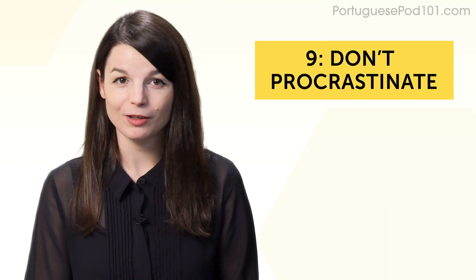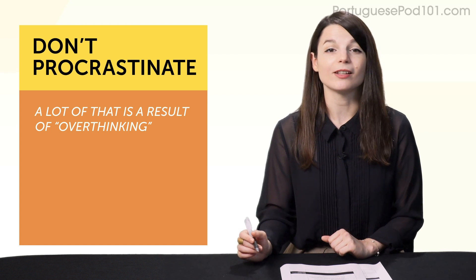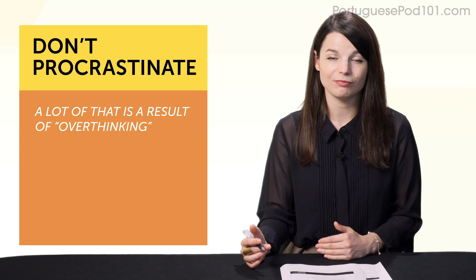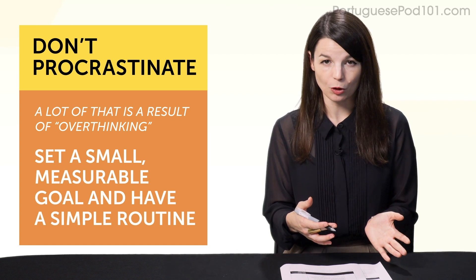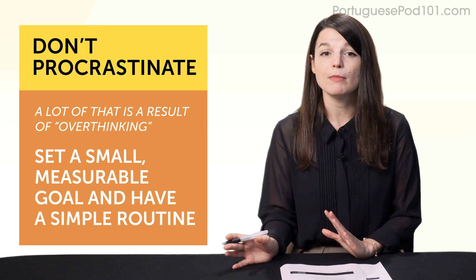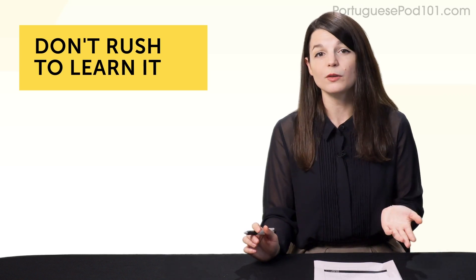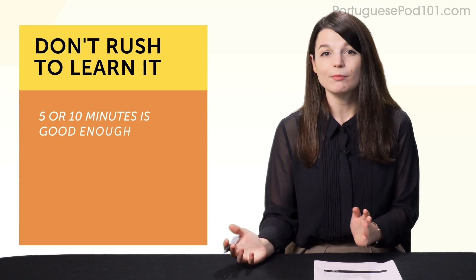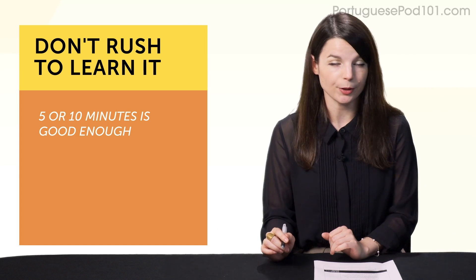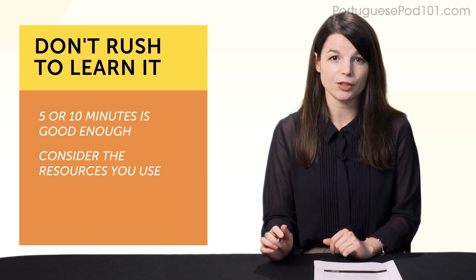Habit number nine: don't procrastinate. Most of us procrastinate, and a lot of it is a result of overthinking. If you plan on studying today, you start thinking 'I have to study' and it becomes a hassle. But if you set a small, measurable goal and have a simple routine — spend five minutes — you just need to put in five minutes and you're done. Make your goals and routines easy. And number ten: remember that learning a language is a marathon, not a sprint. There's no need for five-hour cram sessions. Five or ten minutes is good enough. If you're having a bad day or can't remember some grammar, it's not all over — it's just a minor bump in the road. Sticking with quick, five-minute lessons that are easy to finish will help keep you in the marathon.